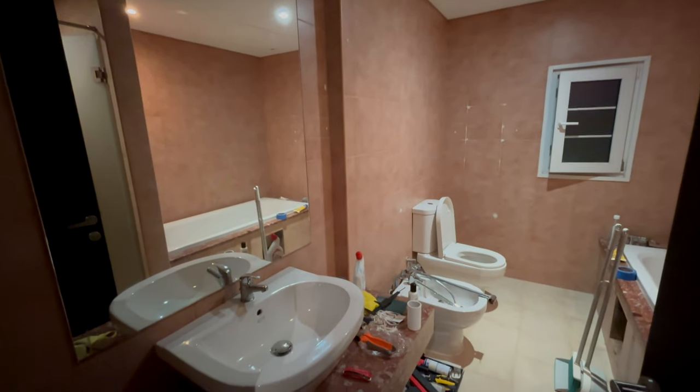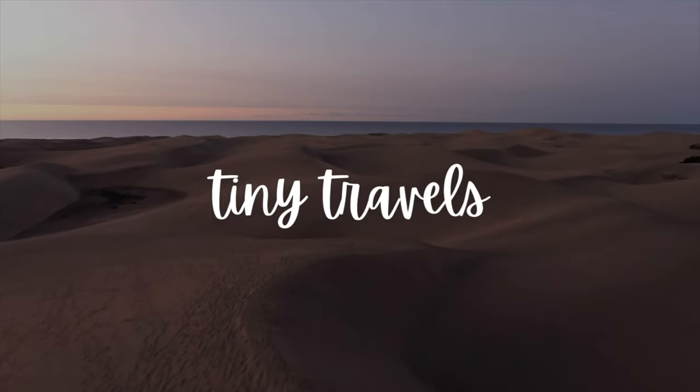Hi guys and welcome to the new video. In this video I want to take you on a special journey and show you what we've been doing the last couple of months regarding the house works. It's been a very very long time that we've been working on it, especially regarding the bathroom upstairs. If you don't remember how it looked when we got the house, that's a quick reminder — and now we can go and start all the works.